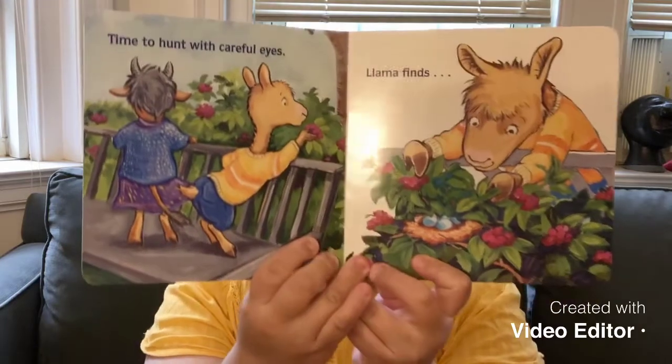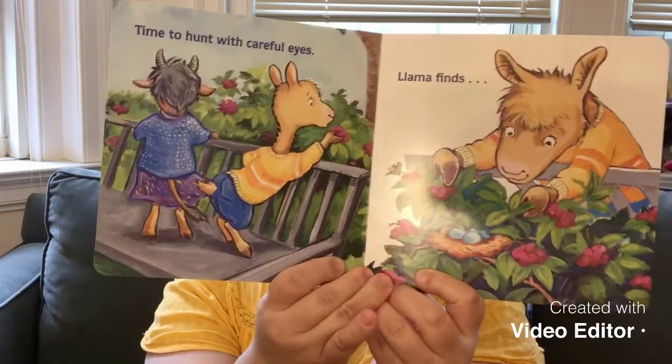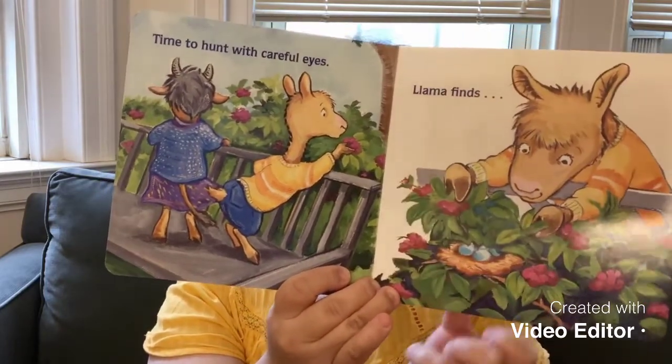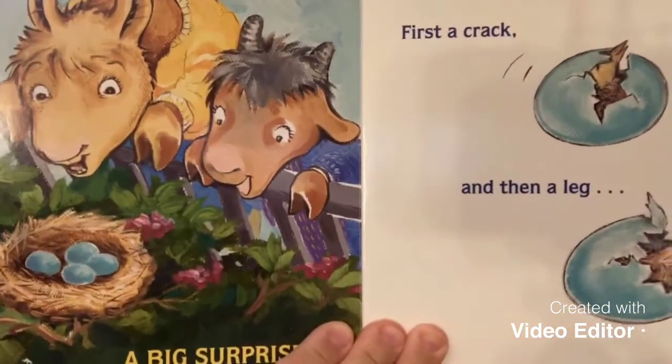I guess they are going egg hunting. Time to hunt with careful eyes. And Llama finds — see, they are looking for more eggs. And then I think Llama found something special. Do you see that? It's a nest with the eggs. A big surprise. First, a crack, and then a leg. I wonder what's coming out of that egg. Eggs actually hatching.